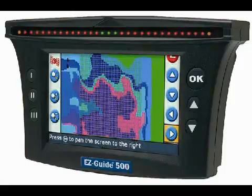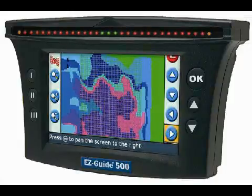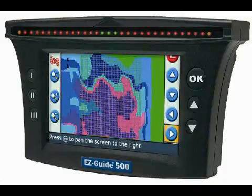We had great guidance with the 500 and great connectivity to EZ-Steer, with the opportunity to upgrade. What we focused on for this last season is how to take the 500 and move it from a guidance display and receiver into more of the application and control space. The ability to work on variable rate application is really where we're going to get the next piece of functionality from the EZ-Guide 500.